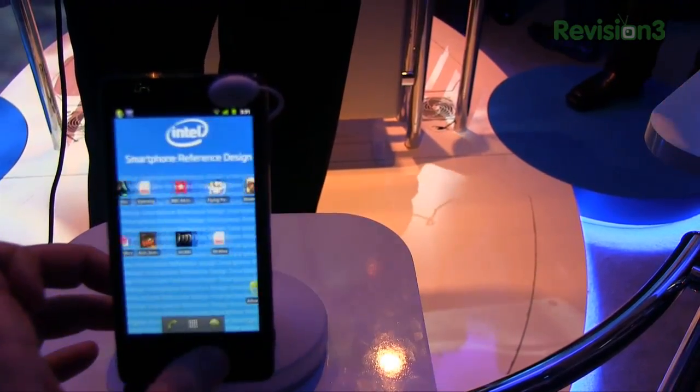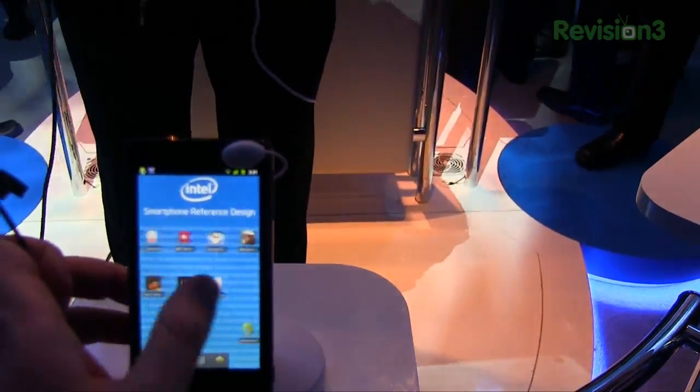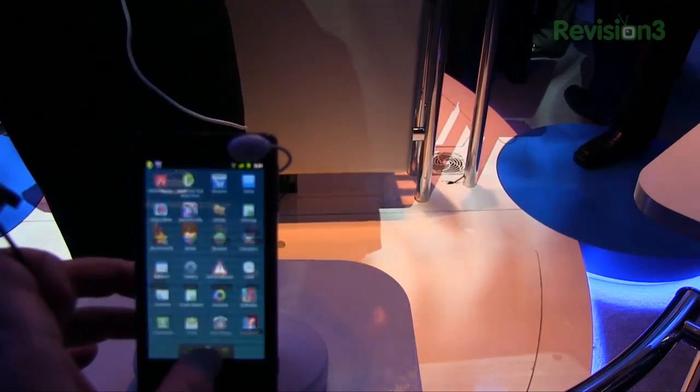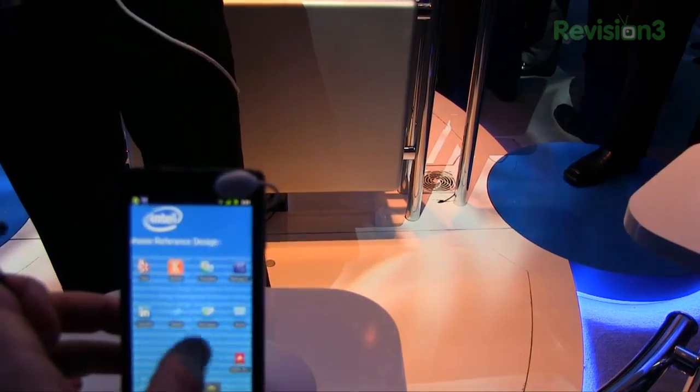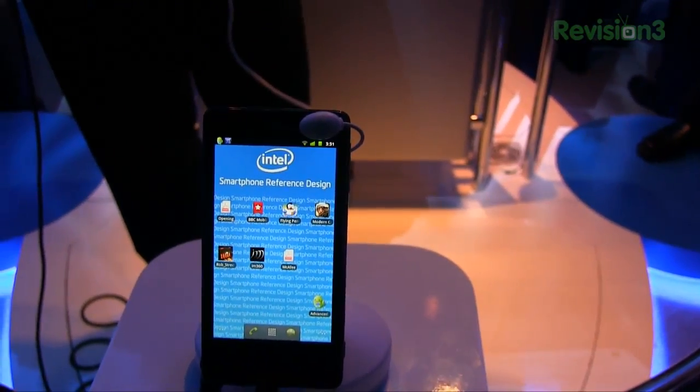This phone also integrates seamlessly with desktop devices and laptops. If you want to find out what that means, Dan and Alistair over there are doing some really cool demonstrations showing how Intel is integrating those two together. Thank you very much for your time.